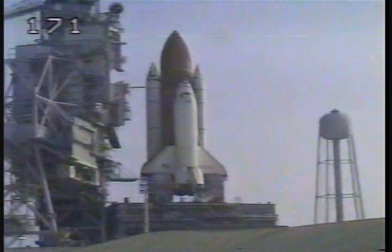T-minus 15 seconds. The SRB nozzle gimbal profile is now underway. T-minus 10.